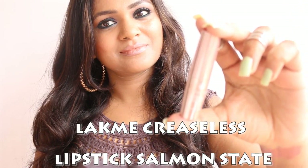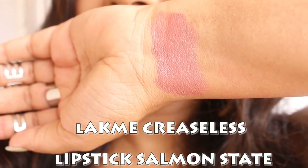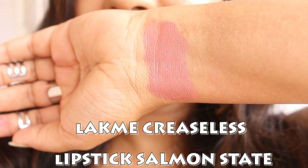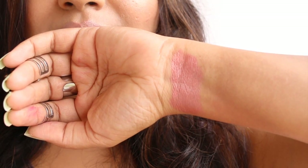The next shade is Lakme 9 to 5 Creaseless lipstick in the shade Salmon State. The shade is basically a caramel shade with visible undertones of pink. It is perfect for a nude lip for both medium to dusky skin tone.